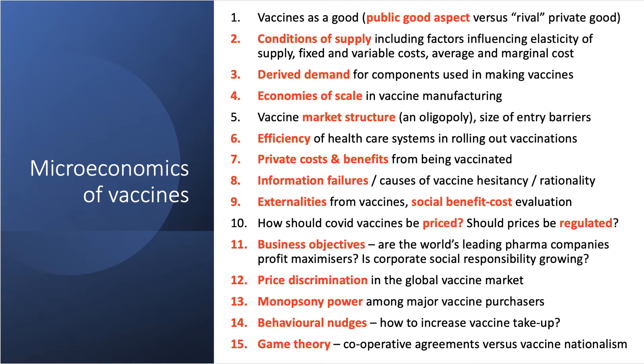There are also big issues relating to price discrimination in the global vaccine market — charging high prices in countries where income per capita is much higher, and lower prices in emerging countries. Monopsony power and buying power come into play among major vaccine purchasers including governments. Behavioral economics is also relevant: in some countries vaccine take-up is low. What kinds of behavioral nudges might increase vaccine take-up, and how can we overcome fake news and vaccine hesitancy?